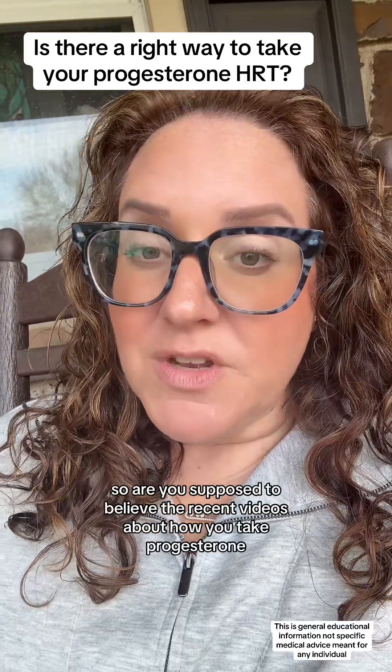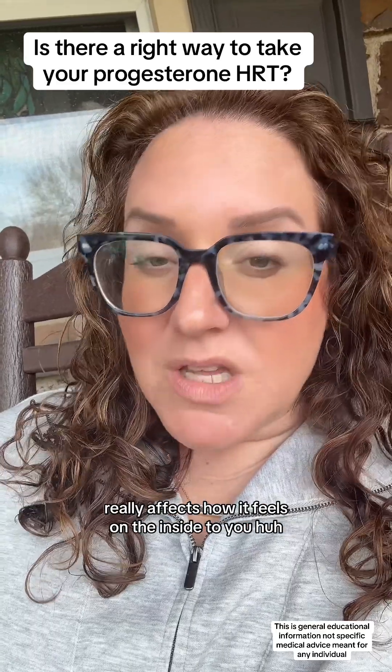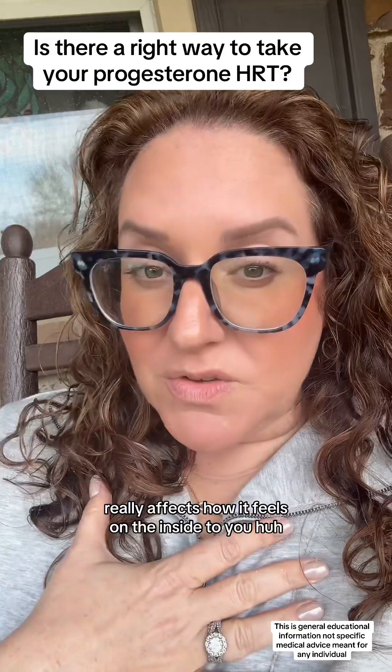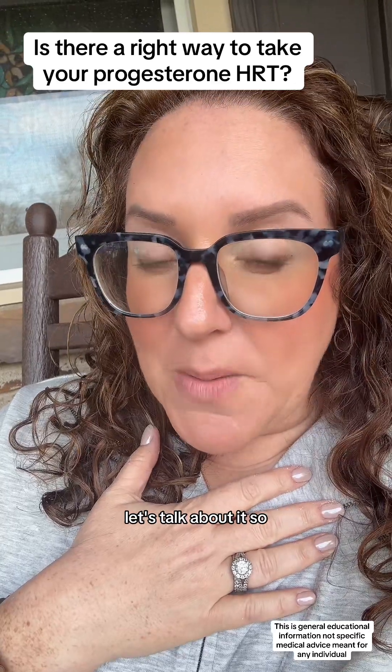Are you supposed to believe the recent videos about how you take progesterone and that the method of how you take it really affects how it feels on the inside? Hi, I'm your local OBGYN. I love women. Let's talk about it.